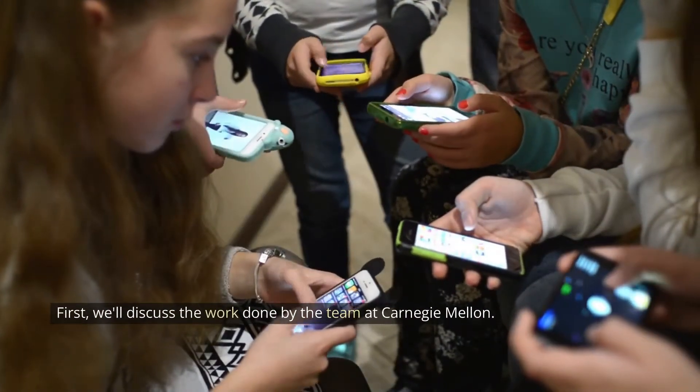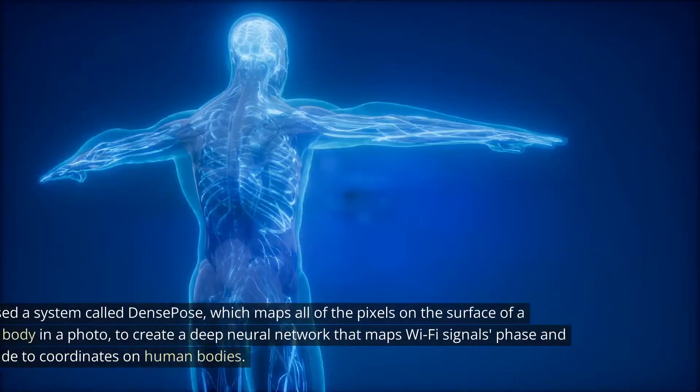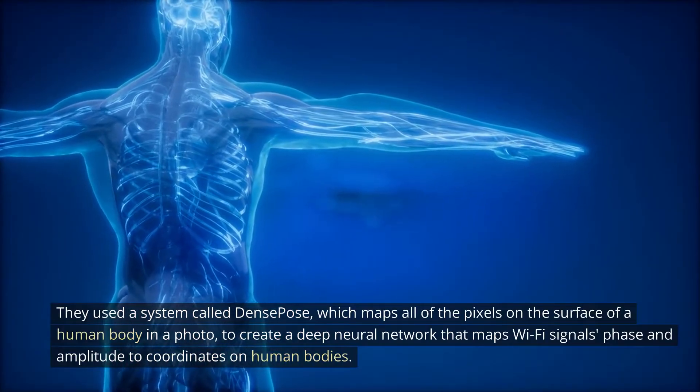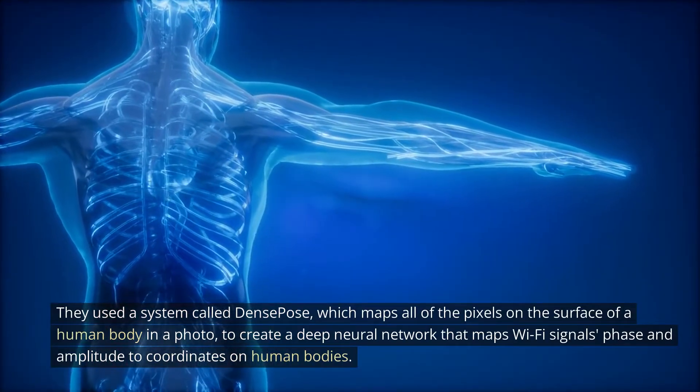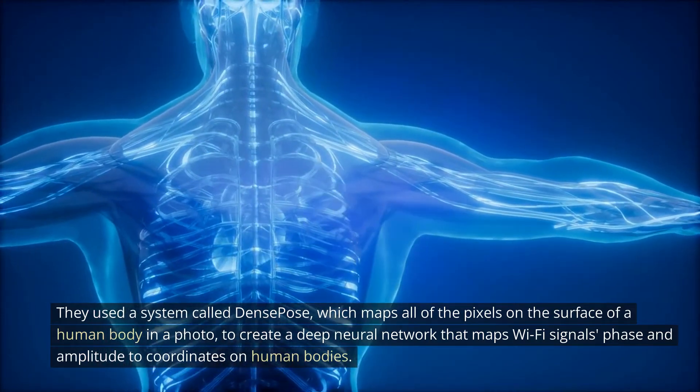First, we'll discuss the work done by the team at Carnegie Mellon. They used a system called DensePose, which maps all of the pixels on the surface of a human body in a photo, to create a deep neural network that maps Wi-Fi signals' phase and amplitude to coordinates on human bodies.